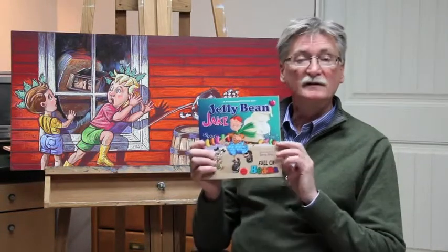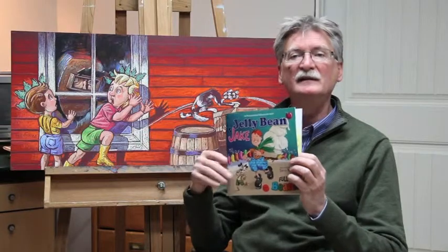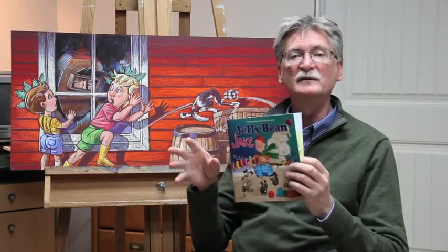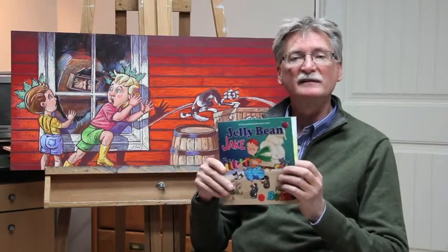The first one is called Jellybean Jake. Now Jellybean Jake is a story about how big the world is to little kids. I wanted to show them that they had a different perspective than adults do, so I reduced the character down and he travels around his little world and has a little adventure.